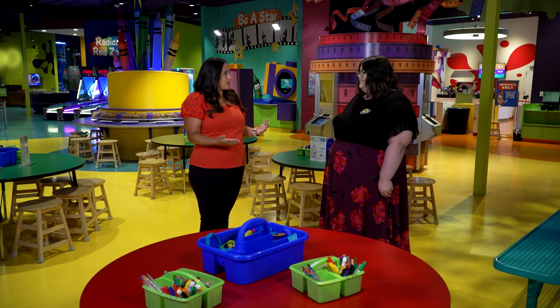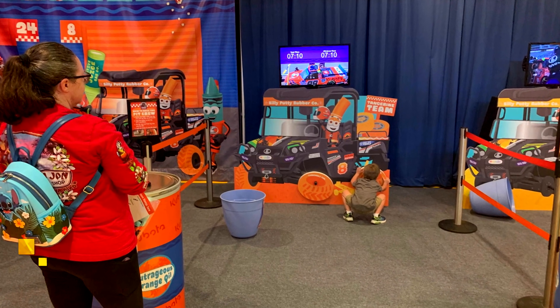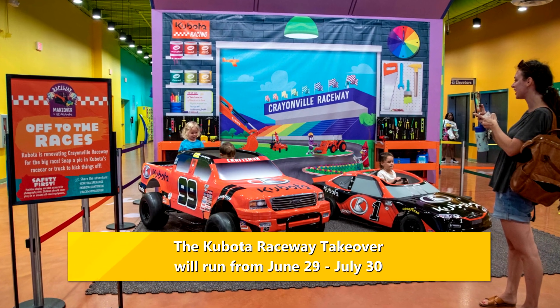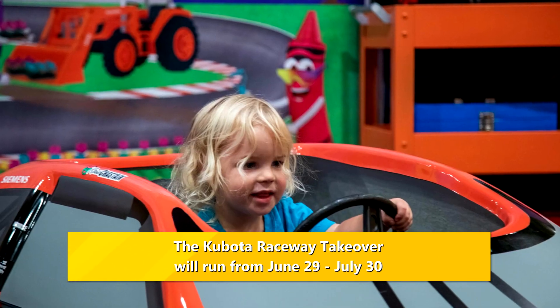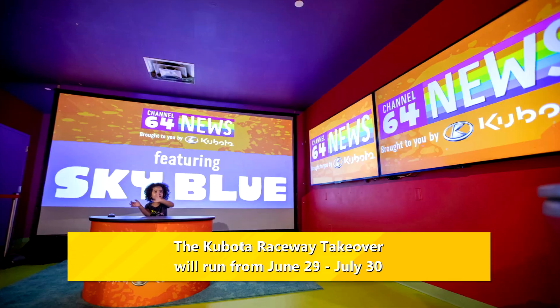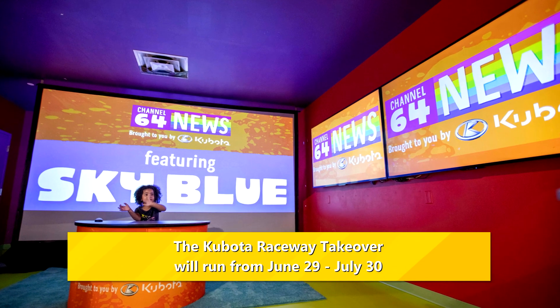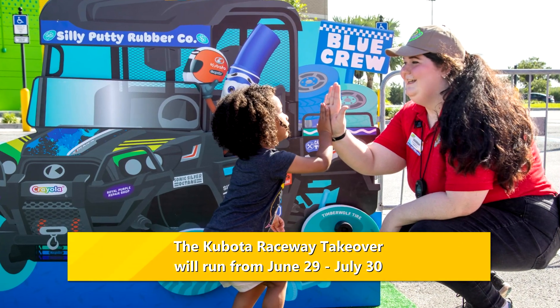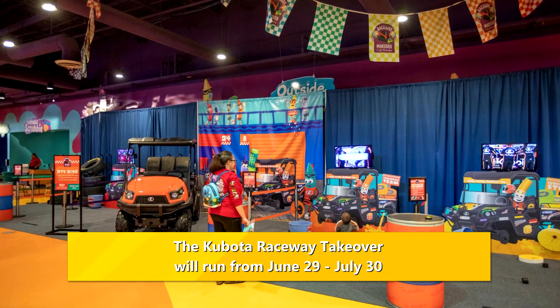What sorts of special events do you guys have planned coming up? We are partnering again with Kubota Tractor Co., bringing you a Raceway Takeover inspired by Kubota and NASCAR. Kids will be in the driver's seat as they climb into real Kubota equipment, get to be their own broadcaster for a race car race, and get to color on Kubota toy cars and so much more.